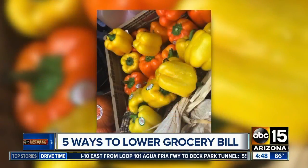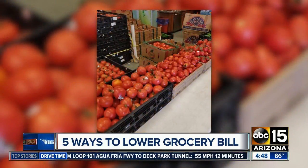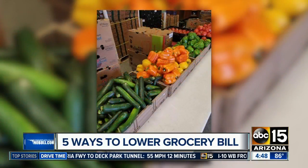Another option: produce boxes like Market on the Move. You can get 60 pounds of produce for $10. That's more than enough to share.